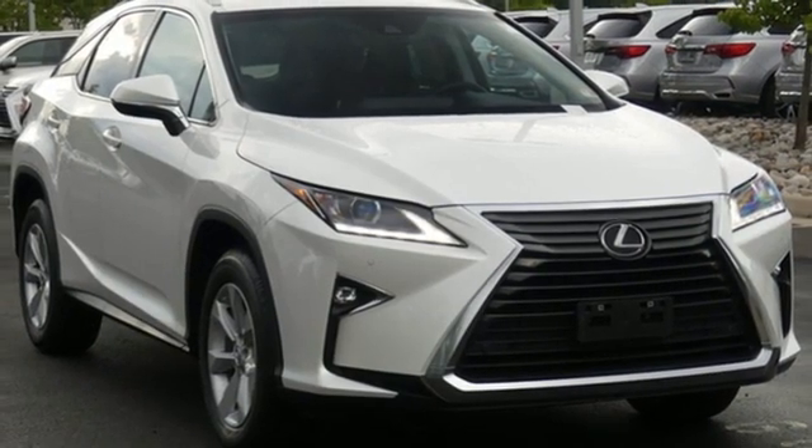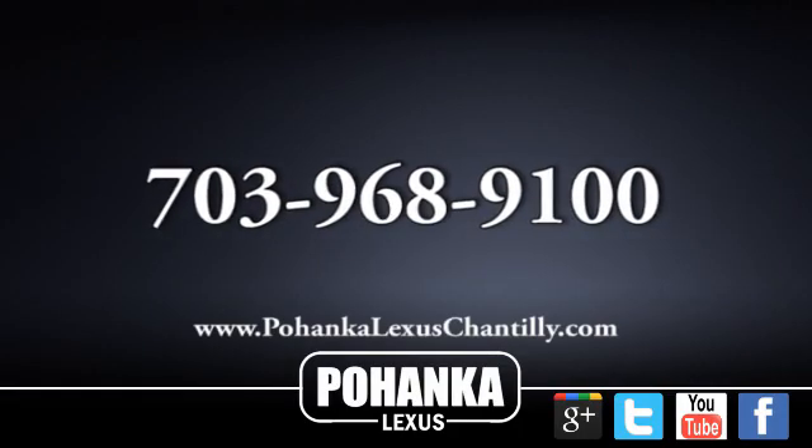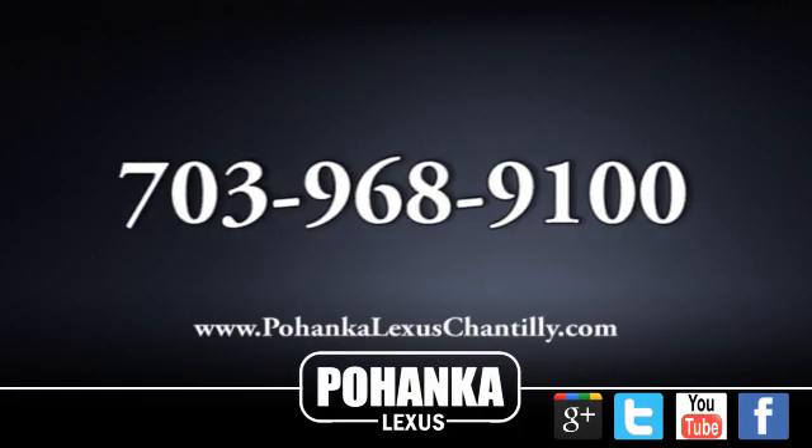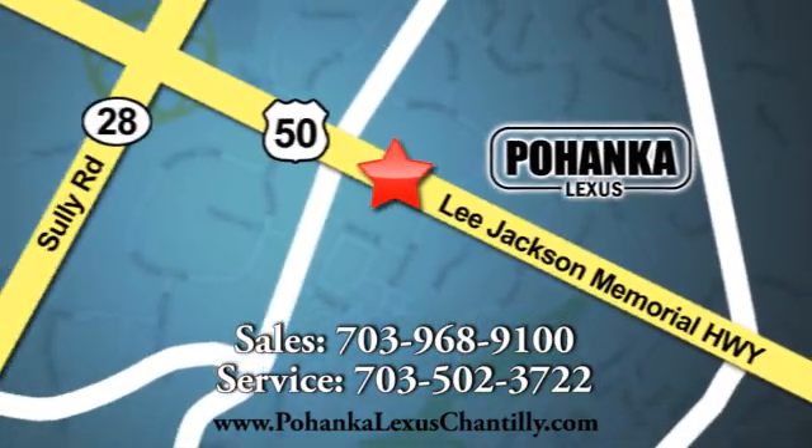Luxury awaits in every Lexus. Experience it for yourself today. Call us now for more information on this vehicle or visit today. We're conveniently located at 13909 Lee Jackson Memorial Highway in Chantilly. We'll see you next week.